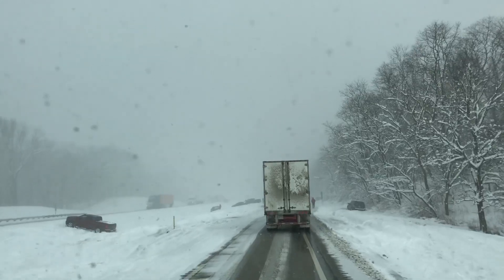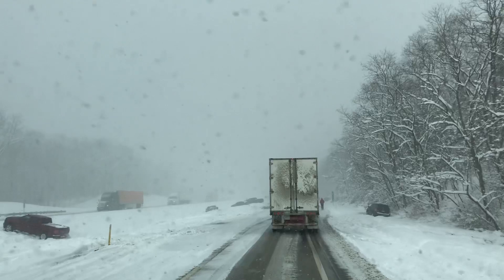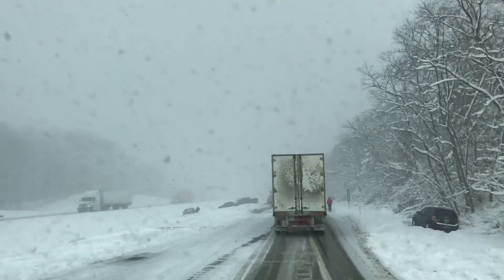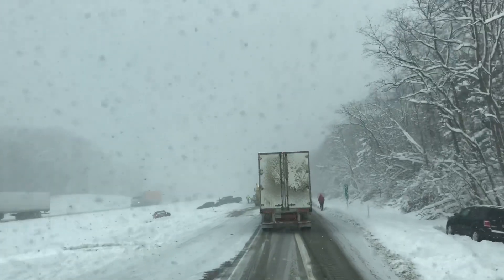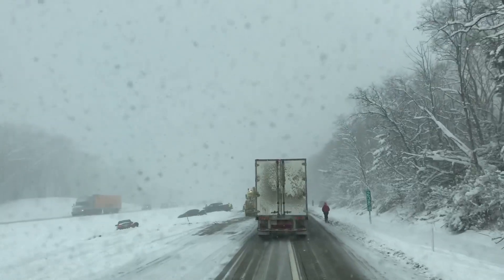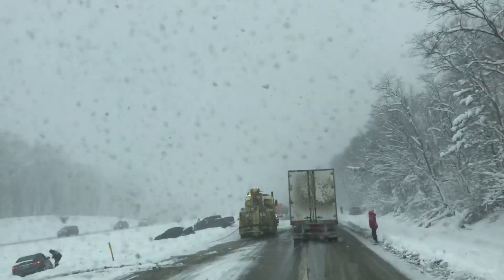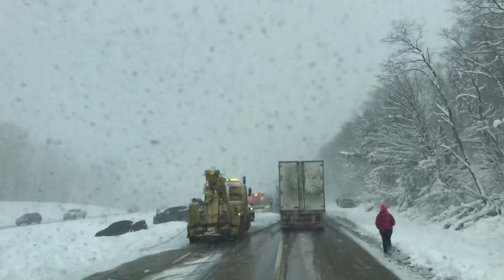He said there were no fatalities though — that's good. Besides the trucks, the cars don't look like there's a lot of damage other than just running off the road. No fatalities — that's good.